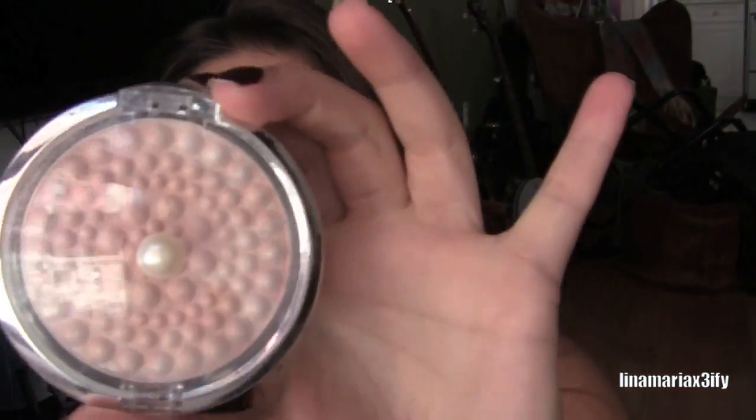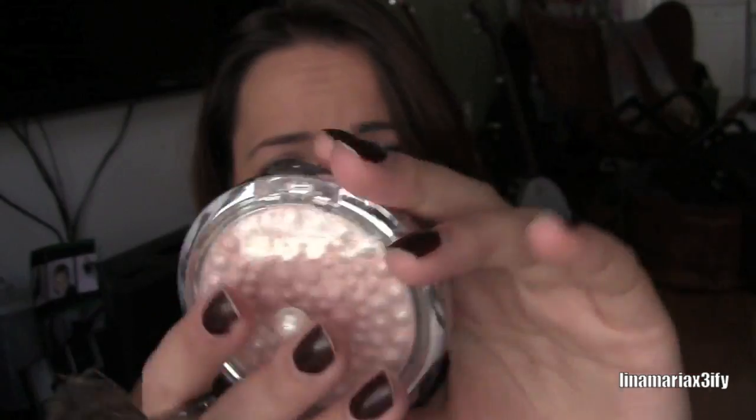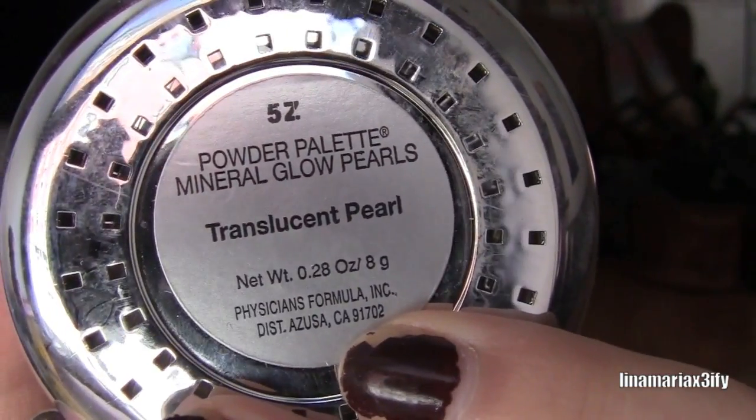The other thing for glowy skin is to use a highlight. My favorite highlight right now is this powder palette — the Mineral Glow Pearls from Physicians Formula in the color Translucent Pearl. Basically you put this on your cheekbone area, a little bit in the middle, and down your nose. You don't want to put on too much because you don't want it to look intentional — you just want the light to catch on those areas that accentuate your features.